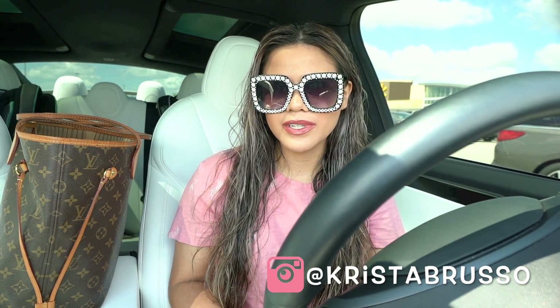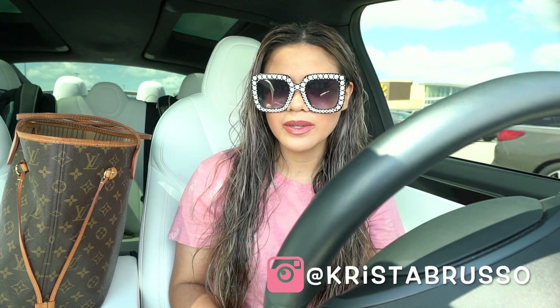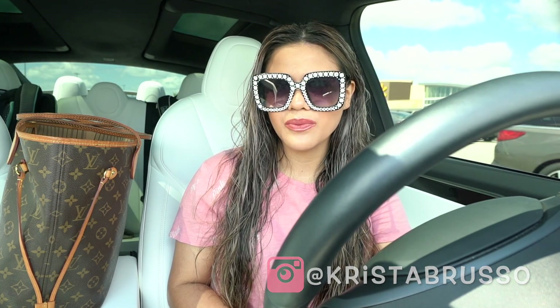Before we get started, if you are new I would love for you to stick around, subscribe, and hit the notification bell because my channel is all about shopping. There's also a giveaway going on — just check out the box down below. Now it's time to go into Walmart and see what they have.